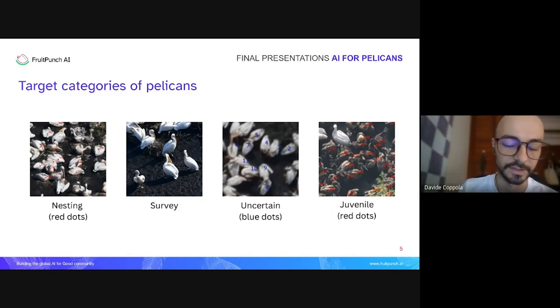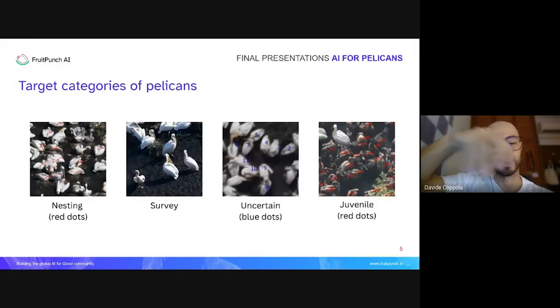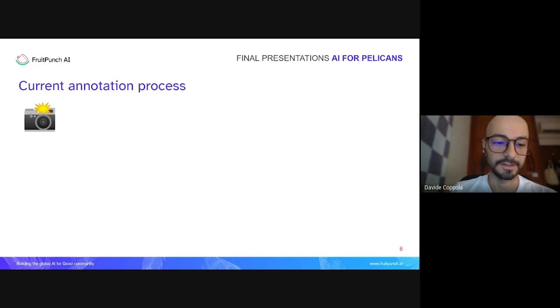Then there are pelicans called 'survey' pelicans — those not actively on a nest, generally on the outskirts of the colony, usually standing. Not every time is it easy to classify a pelican as nesting or survey, so it is widely accepted to also label some pelicans as 'uncertain,' for cases with no clear indication of whether a pelican is nesting or not. Finally, we have the juveniles — chicks with a muddy-colored plumage.